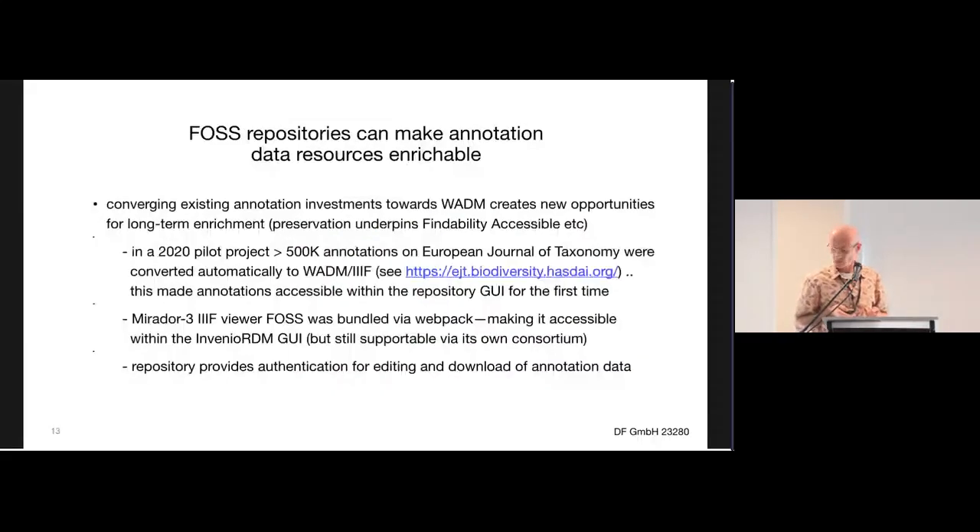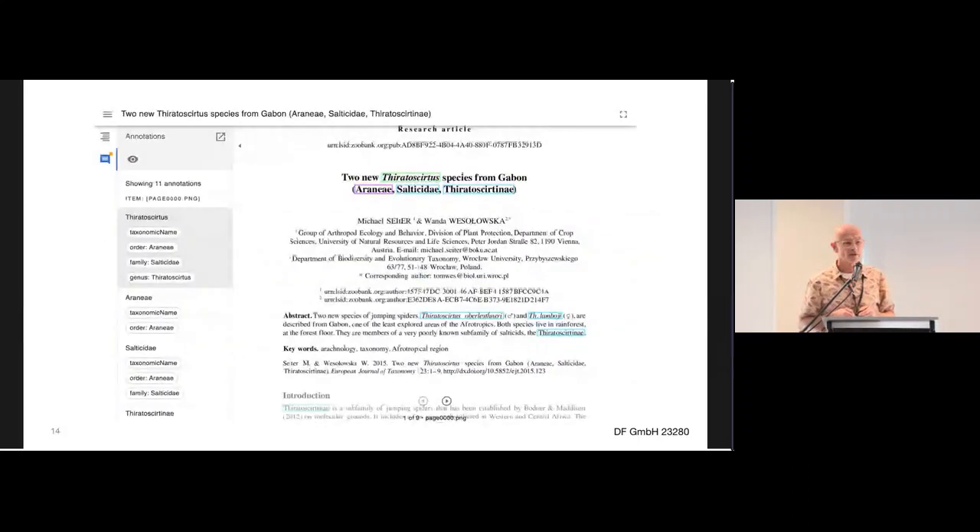We can now use WADM, which is implemented natively within the corpus repository, as a convergence layer. We can take existing annotations performed using historic tools — for example, the Japanese scrolls were a pile of Java that no longer exists, but it produced XML which was converted into WADM. We've taken the European Journal of Taxonomy, created a IIIF service for all the publications, and automatically transformed nearly a million annotations on EJT into WADM against a IIIF service.